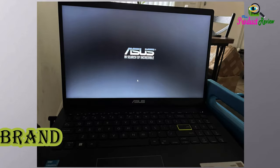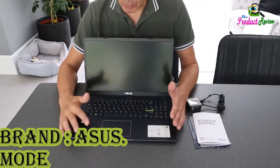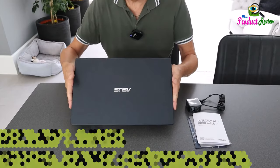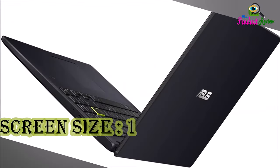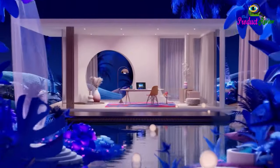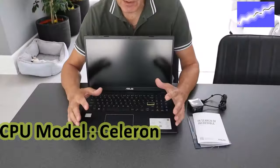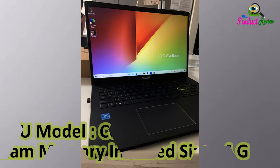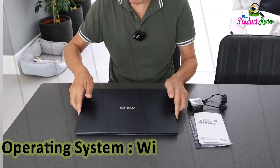Brand: Asus. Model Name: L510kA-ES04. Screen Size: 15.6 inches. Color: Star Black. CPU Model: Celeron. RAM Memory Installed Size: 4GB. Operating System: Windows 11 Home.